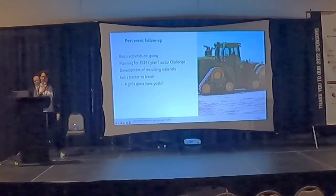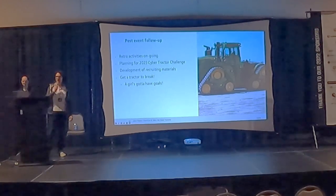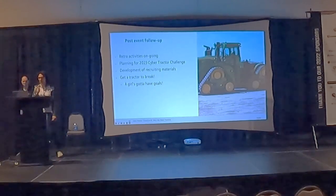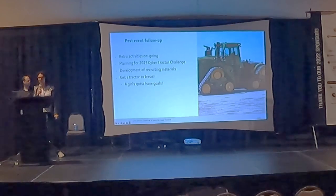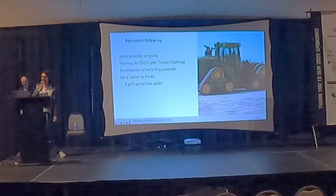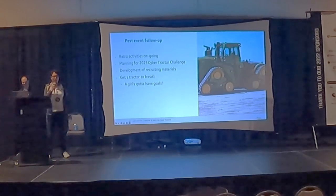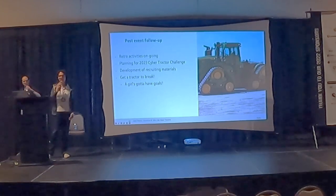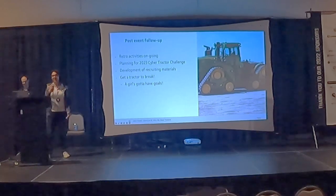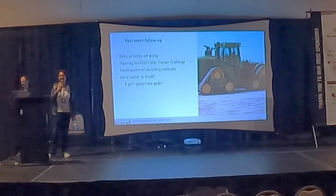Post-event follow-up: we have retro activities ongoing and are now meeting monthly, with each coordinator developing their roles for the following year and planning the 2023 Cyber Tractor Challenge — dates are now set for June 26th through the 30th. We're also developing our recruiting materials — and welcome to one of those. One of my personal goals is to get a tractor to break, because I want students and myself to not be scared of breaking the equipment. We all think it's easy to press Enter until you've written the script and get to the point where you're going to press Enter against a half-million-dollar piece of machinery.